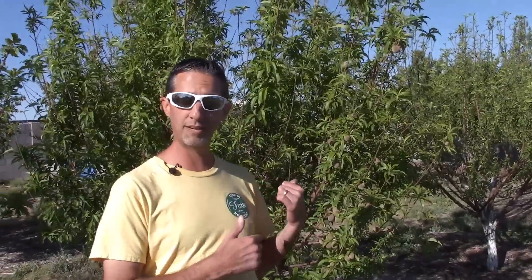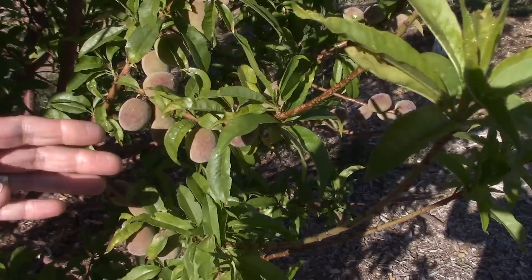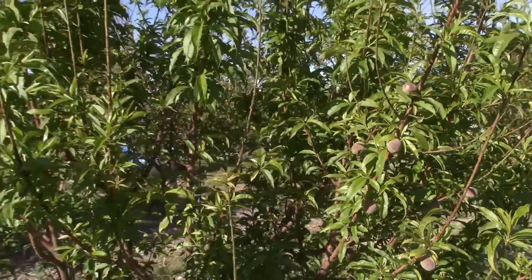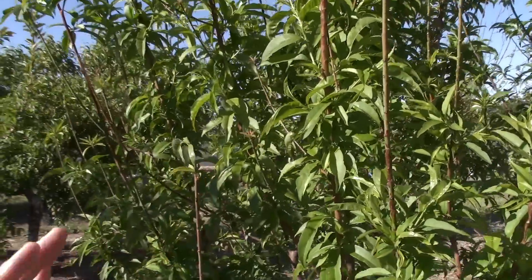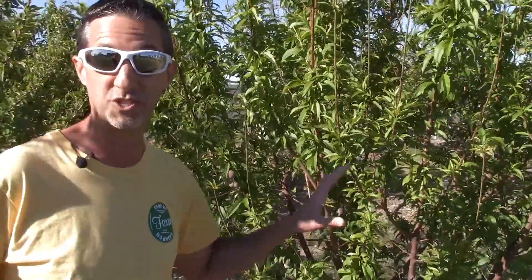We've got six trees to cover. What you see behind me here is our Tropic Snow peach. Looking at the flowers from a month ago — look at the fruit set we have now. Just fantastic. We're going to be doing some thinning tonight because it's a little too heavy. It is a little hit and miss in some areas; we're a bit more sparse in others. But this is a younger tree — its second year in the ground — so very very good fruit set on our Tropic Snow peach.